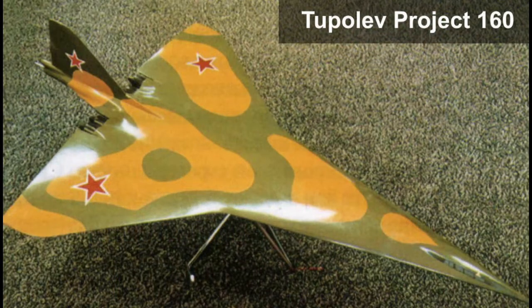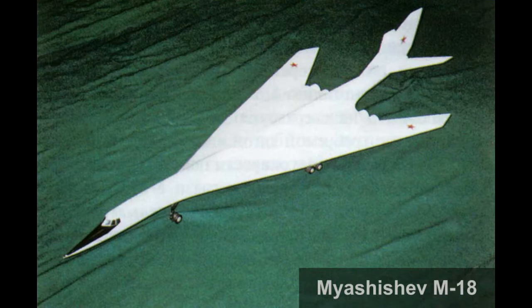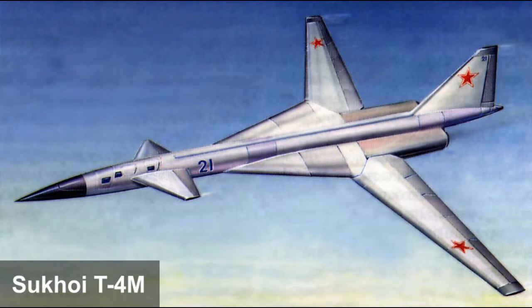The Tupolev design bureau proposed their Project 160, which was based on the Tupolev Tu-144 supersonic passenger aircraft. The Myashishev design bureau proposed their T4M-18 design. The Sukhoi design bureau proposed a modified version of their T4M design.